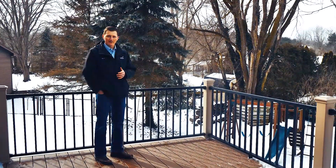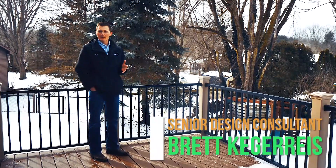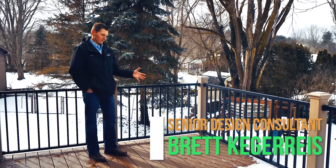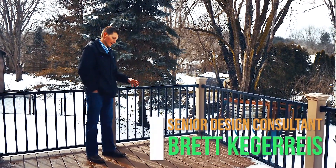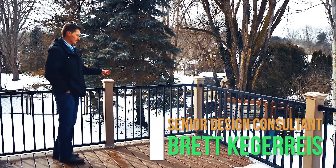This homeowner, like many others, had inherited an old wood deck that was in constant need of maintenance. What you'll see here is the Trex Select saddle color with the reveal railing, all cast aluminum.